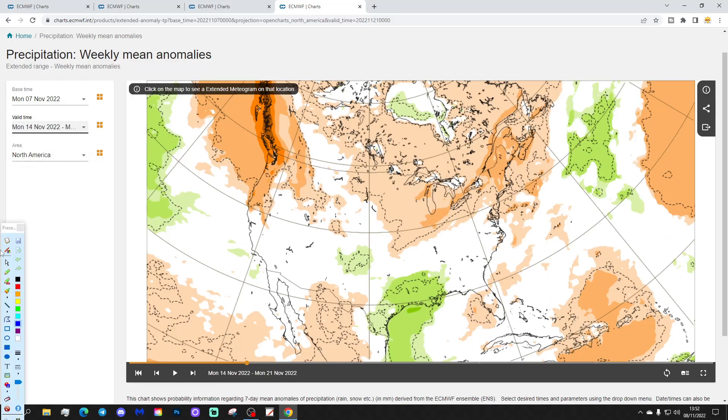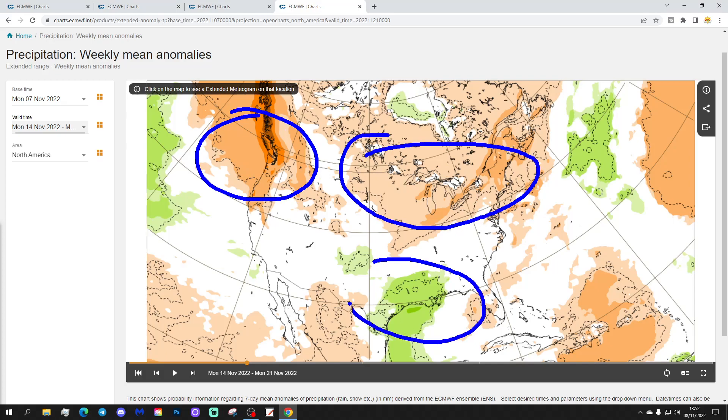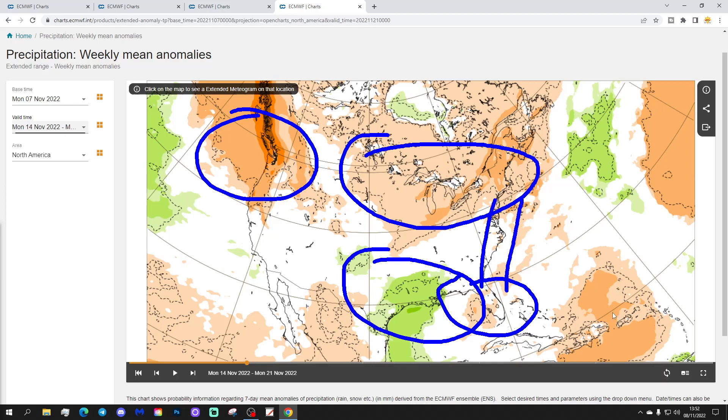The precipitation anomaly for week two shows dry conditions in the northwest and pretty dry through the Great Lakes and up to the northeast as well. It's wetter down across the southern parts of America — that's probably because the cold air is bumping into the warm air around the Gulf Coast. Looking drier for Florida and close to that eastern coast too.